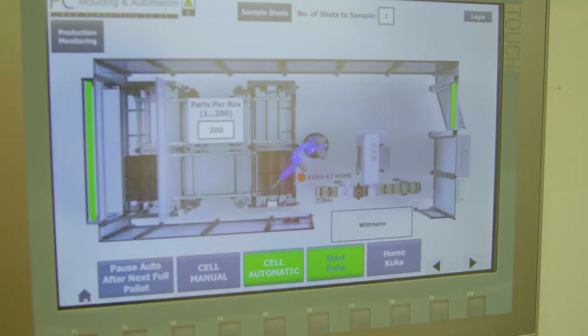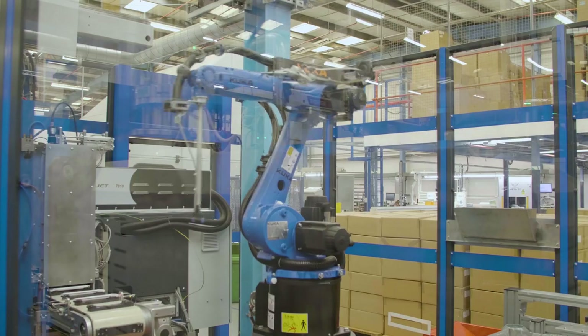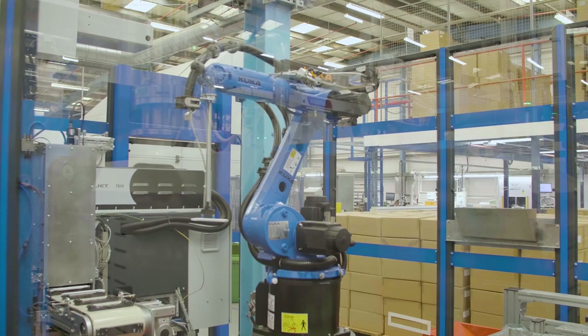We provide CAD simulations to PC Moulding to help them select the right robot. In this instance we also managed to get the robot in the real shade of blue, which works well for this particular application and fits in with their corporate color scheme.